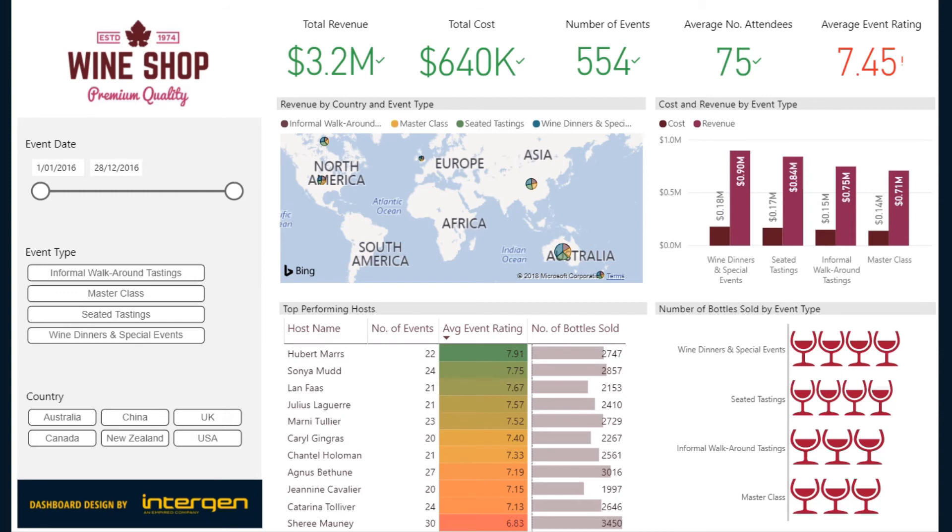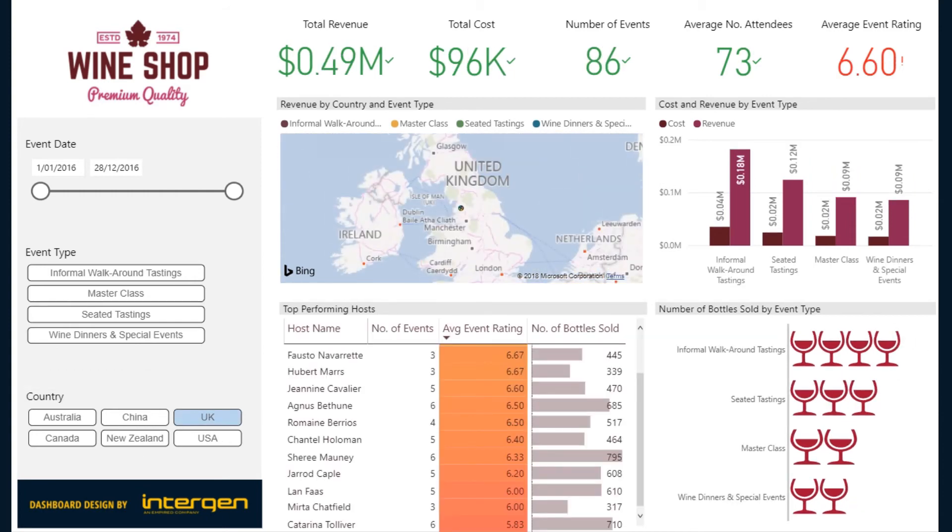Select UK in the country slicer. We can see there has been a total of 86 events, of which are mostly informal walk-around tastings. We can see that wine dinners and special events are the least. We know previously that this event type has been successful elsewhere, so we can pass this information on to the UK marketing team and try to promote these types of events.